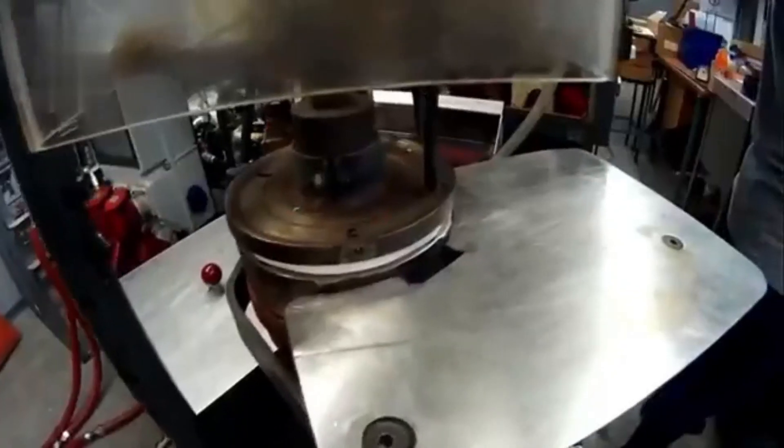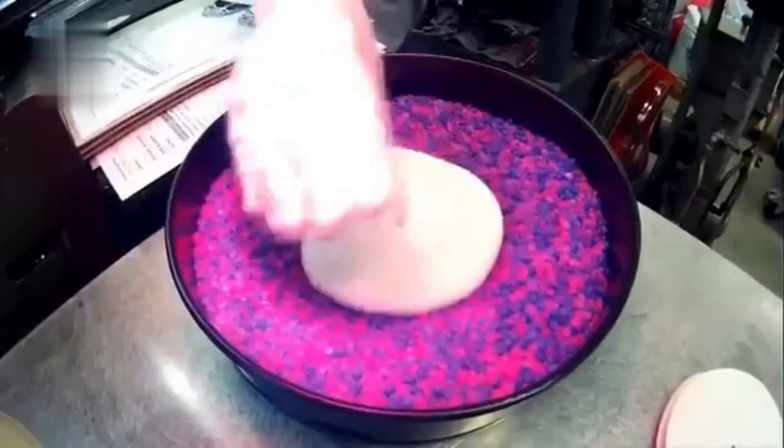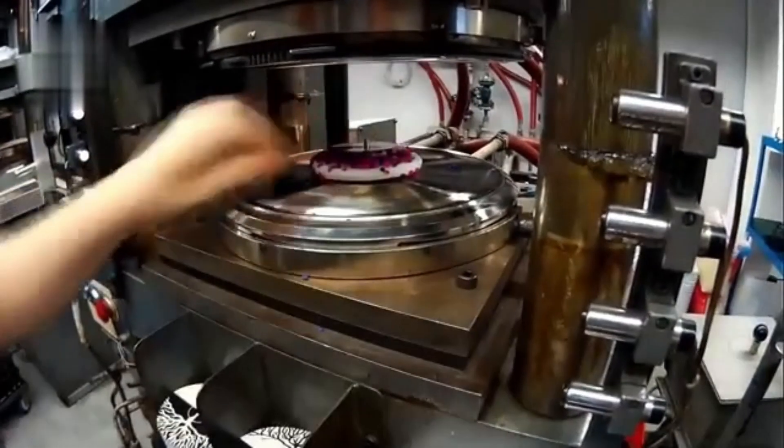We'll explore vinyl record production at the Palace Group Vinyl Processing Plant. Raw PVC pellets are heated, mixed with color pigments, and pressed into biscuits. These biscuits are then pressed between plates to imprint the master disc's grooves. The vinyl is cooled, trimmed, and packaged.